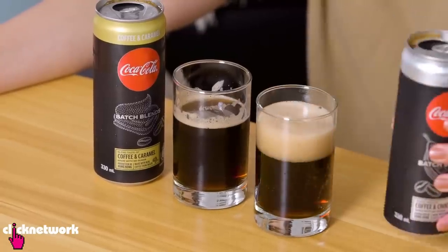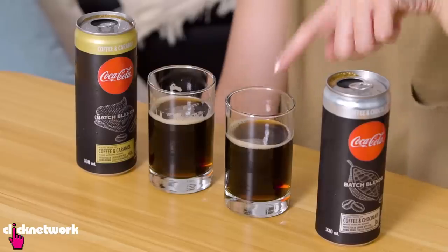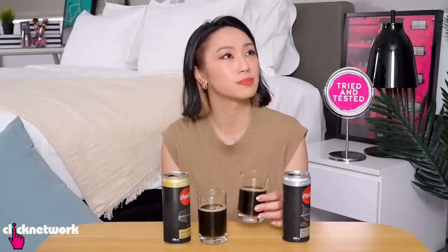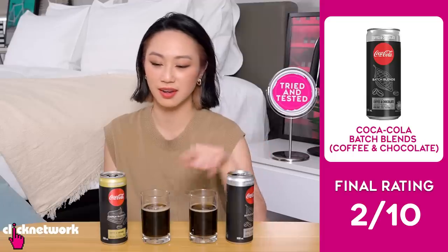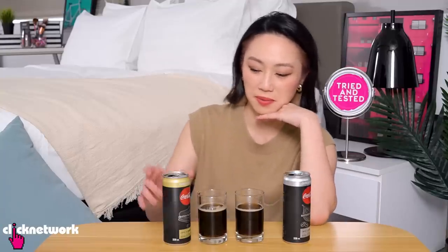Okay let's try the coffee and chocolate one. I can smell chocolate but it kind of smells a bit artificial. The chocolate and coffee — I can barely taste it. It kind of still tastes like Coke, maybe with a hint of coffee, and the aftertaste is a bit strange. It tastes diluted even though there are more flavours in there. I'm not quite into this. I think this one just improved on the flavour of the Coke almost. I would give the coffee and chocolate a 2 out of 10 and the coffee and caramel a 7 out of 10. Interesting idea — who would have thought? Batch Blend.